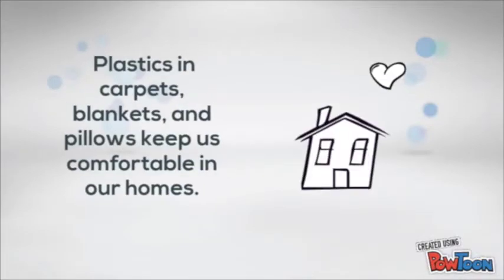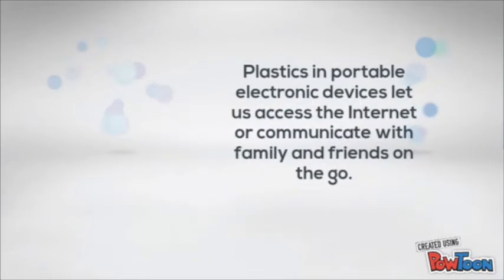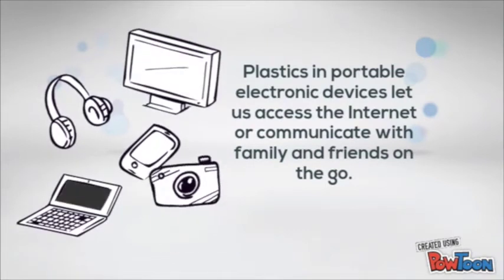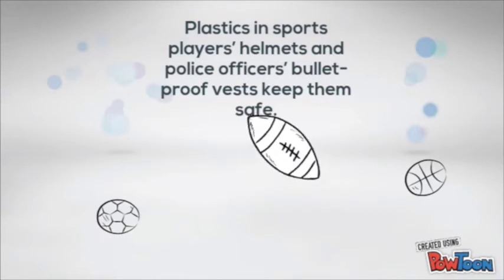Plastic in carpets, blankets, and pillows keep us comfortable in our homes. Plastic in bottles and containers allow us to take food and drinks with us anywhere. Plastic in portable electronic devices lets us access the internet and communicate with family and friends on the go. Plastic in sports helmets and police officers' bulletproof vests keeps them safe.